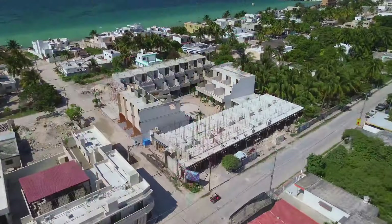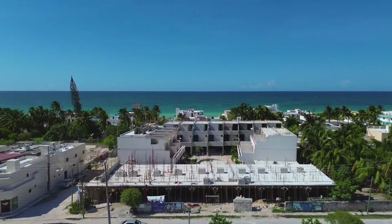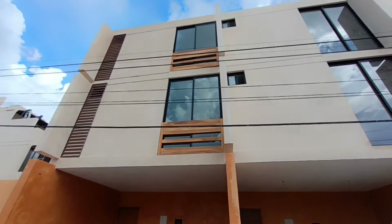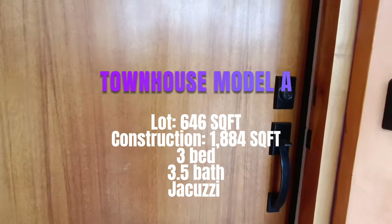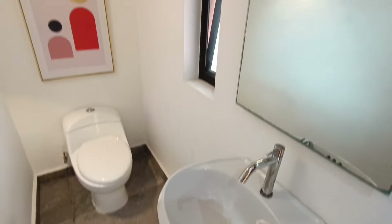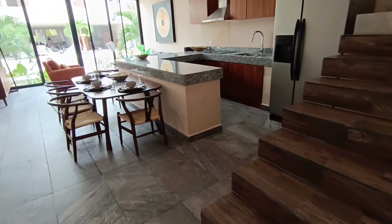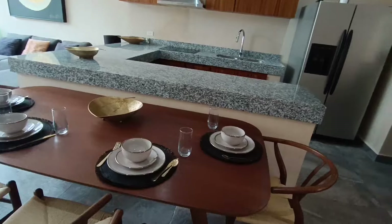Introducing Amayte Telchac. This is a 24 residential unit and 9 commercial unit project located in the township of Telchac Puerto, 30 minutes east of Progreso on Yucatan's north coast — about an hour's drive from Merida. Okay guys, this is the show suite. This is Model A, which is the biggest of the three models available.